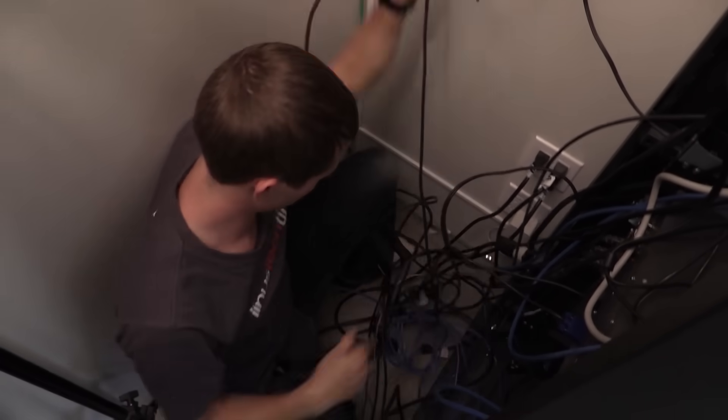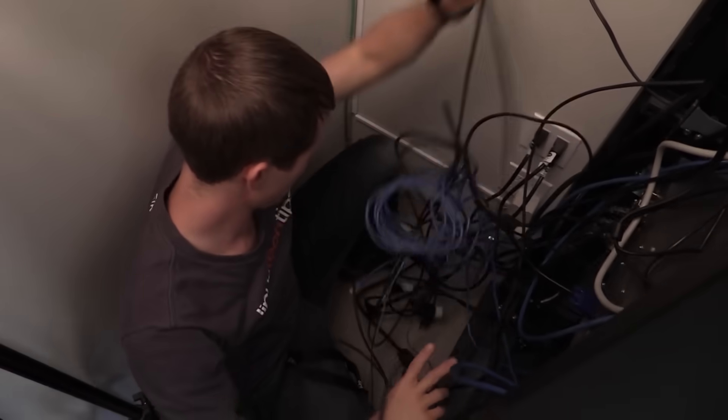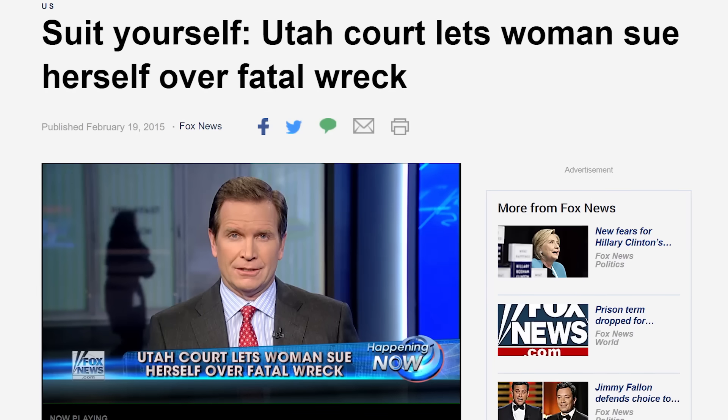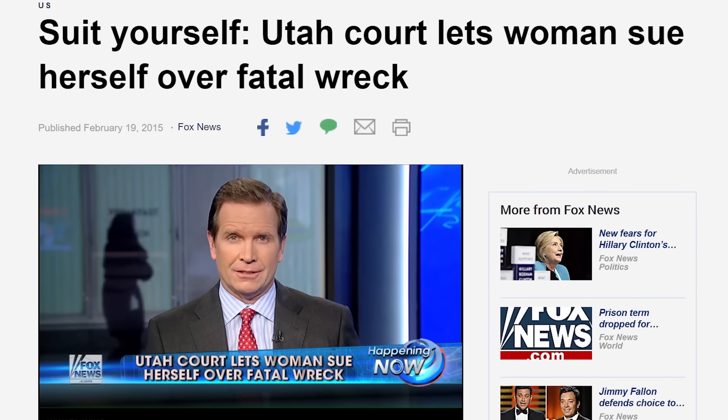You could just run ethernet cables everywhere, but that can be a messy solution. Good luck suing yourself for pain and suffering when you trip over one on the way to get a G Fuel refill in the middle of the night.